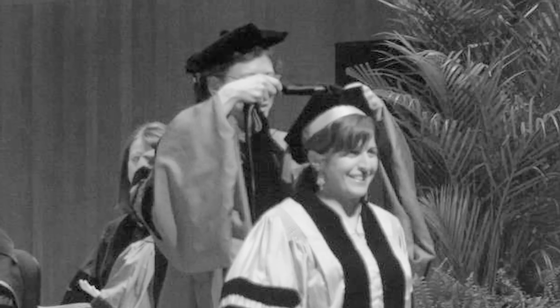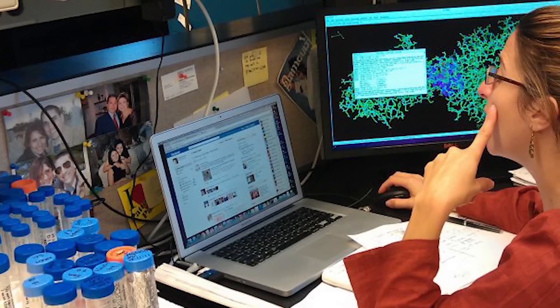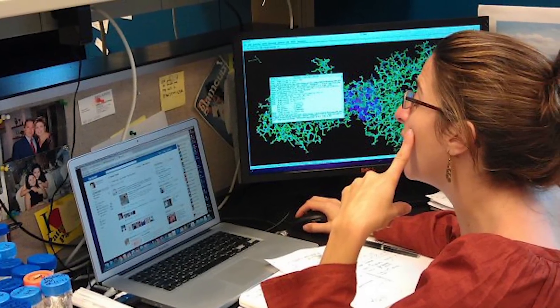I persevered and I finished my degree and afterwards I went to grad school, starting with a degree in chemistry. As I went along I realized it wasn't for me and I started going to seminars in structural biology. And that's what I do now — I'm a structural biologist.